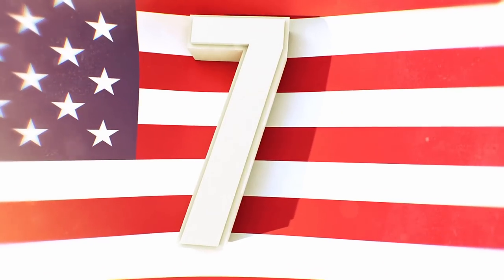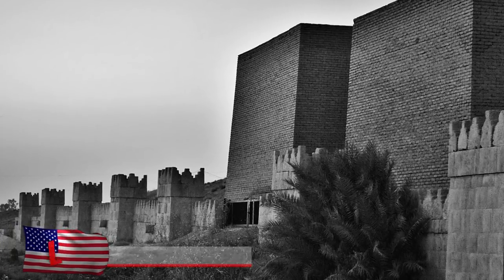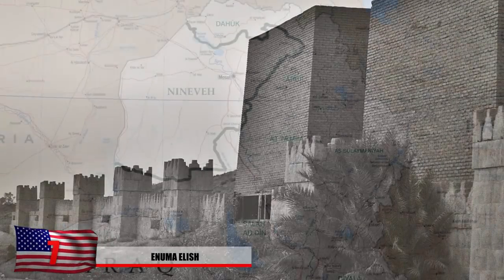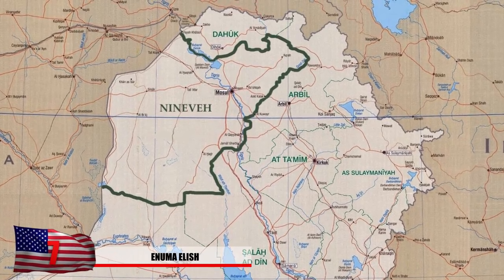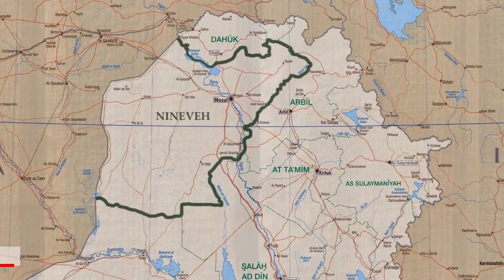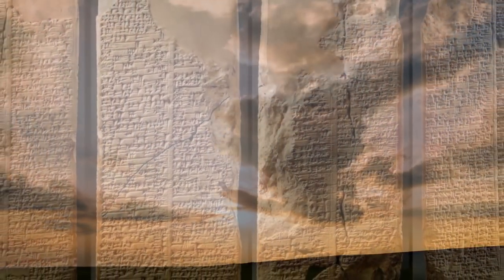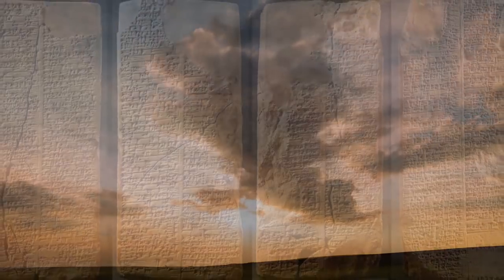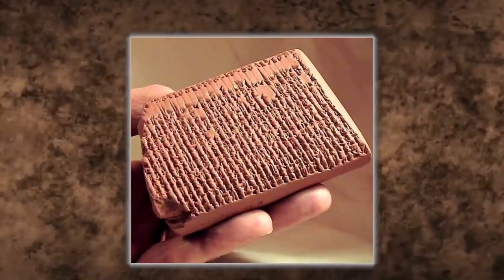Number 7: The Enuma Elish. An ancient library containing thousands of cuneiform tablets were uncovered in the northern Iraqi city of Nineveh in 1894. This was the former Assyrian capital which housed literary works of the Epic of Gilgamesh, but also works covering the creation of Earth, man, and the gods. Known as the Enuma Elish, it tells tales of gods who mix blood with clay to create humans. It also gives the first accounts of the Anunnaki — the ones who came from the heavens and helped with the developments of Sumeria.